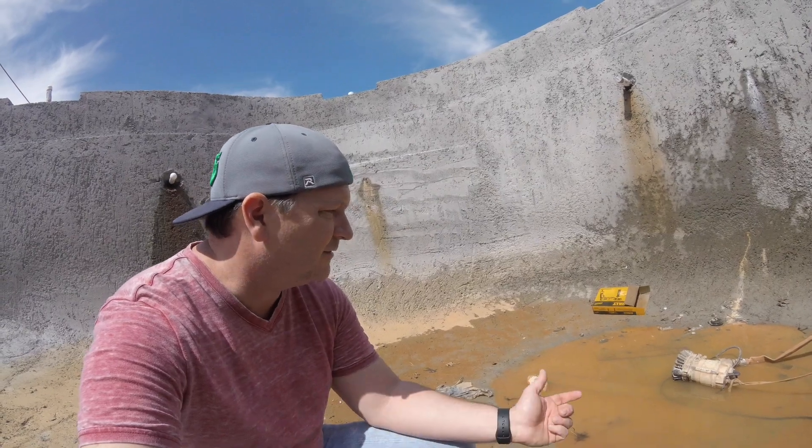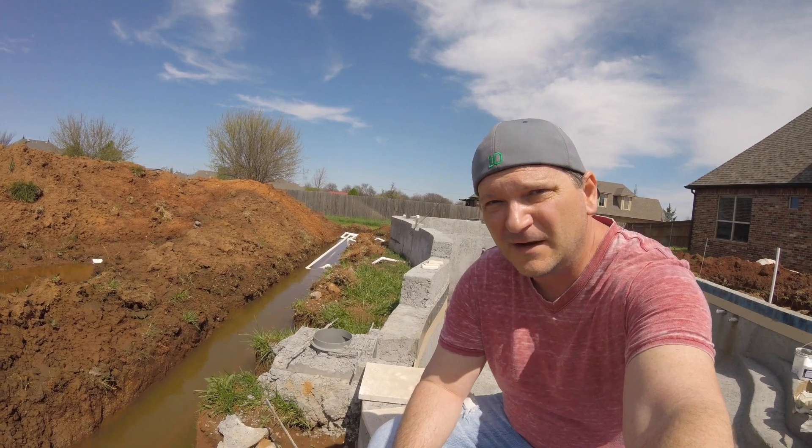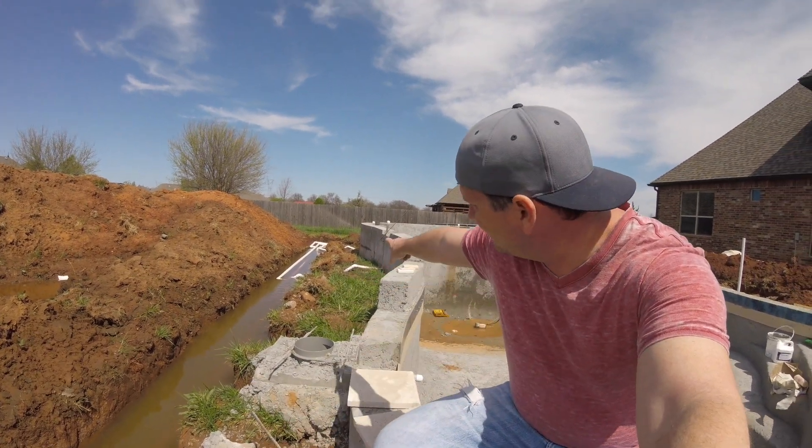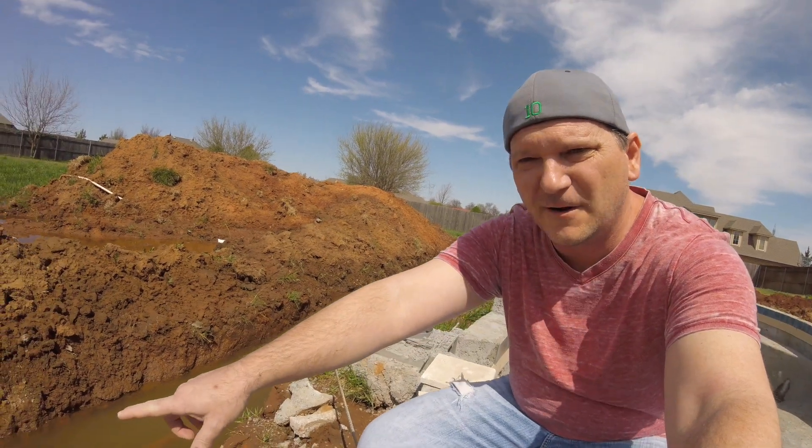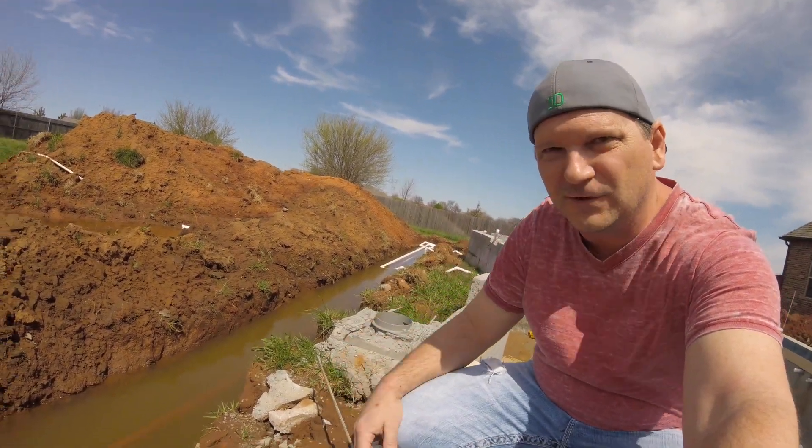I've got about all the water that I can get out of here. As you can see all around me, all the way down there, all of this is left over from the plumbing. They haven't been able to fill it in because it's full of water.